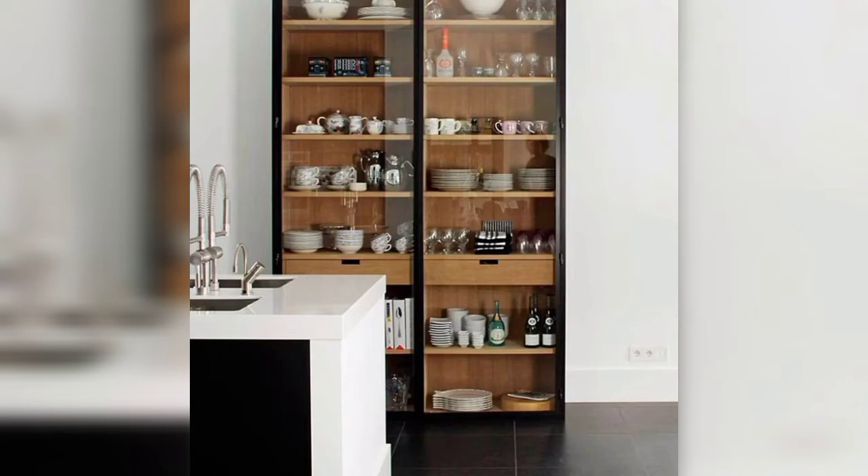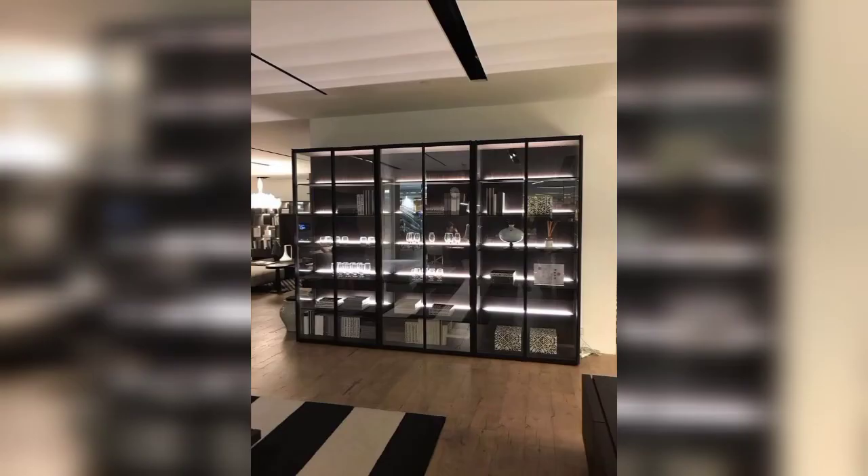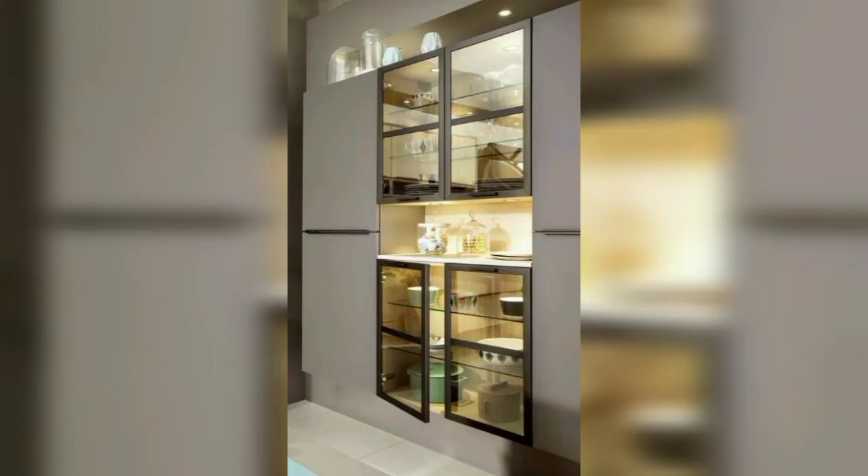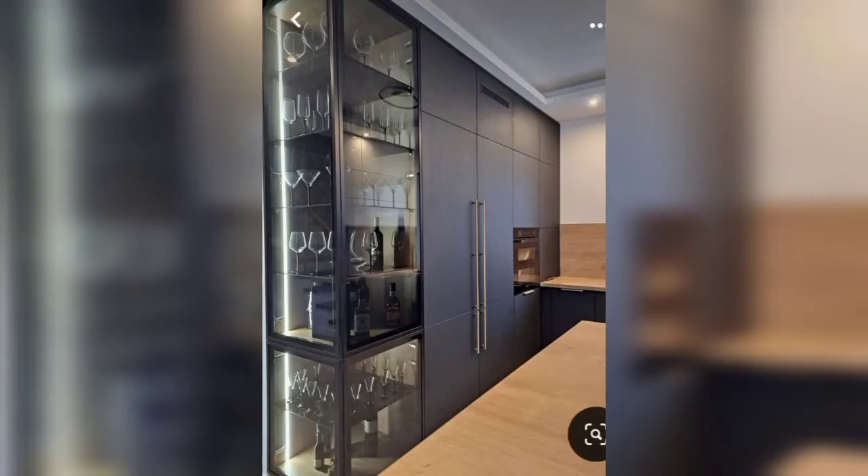The crockery cabinets of today are minimalist, fuss-free, simple, and most unique and elegant. In this video you can see top stylish, winsome, and stunning designs and ideas of crockery units.